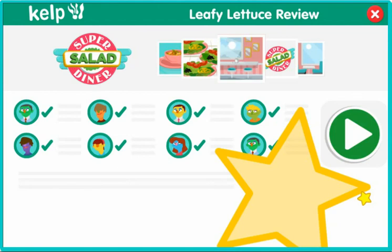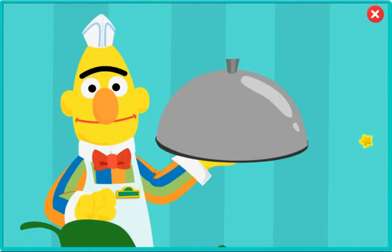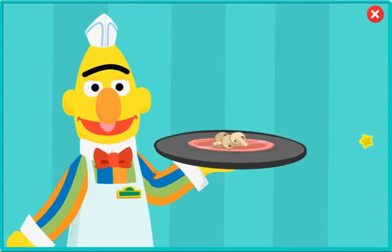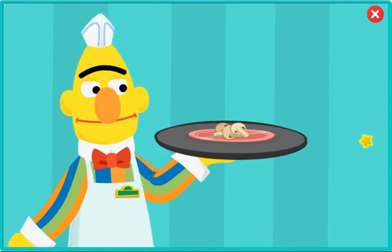Do you think we'll make the cover of Great Greens magazine? No time to celebrate. We've gotten more hungry customers to feed. Let's get to it. Chef, you're doing such a great job, you've earned a new ingredient. Mushrooms has been added to the menu. Looks tasty. Bert: Can I try? Ernie: No time, Bert. We've got a new ingredient and new customers.